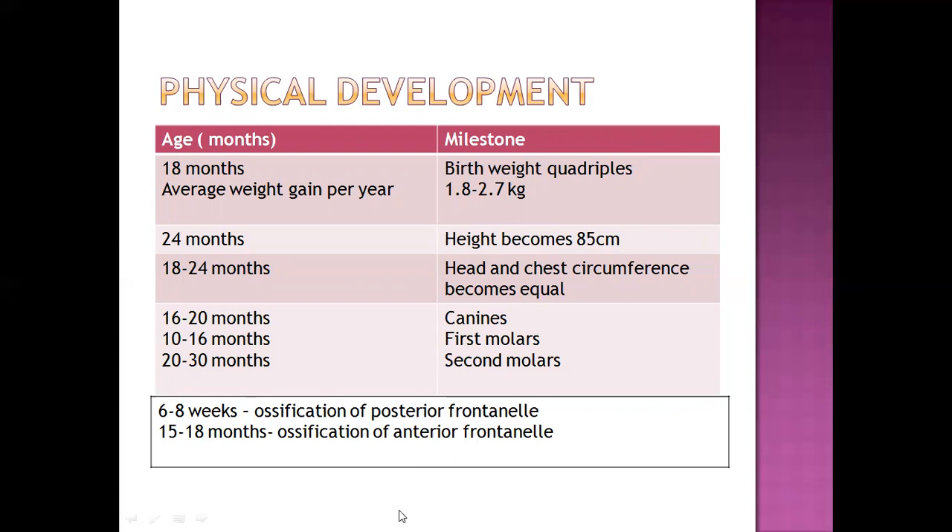In newborns, we have the anterior and posterior fontanel, which need to ossify, and sutures also need to be covered, which occurs within infancy. The posterior fontanel ossifies within six to eight weeks, whereas the anterior fontanel ossifies within 15 to 18 months.